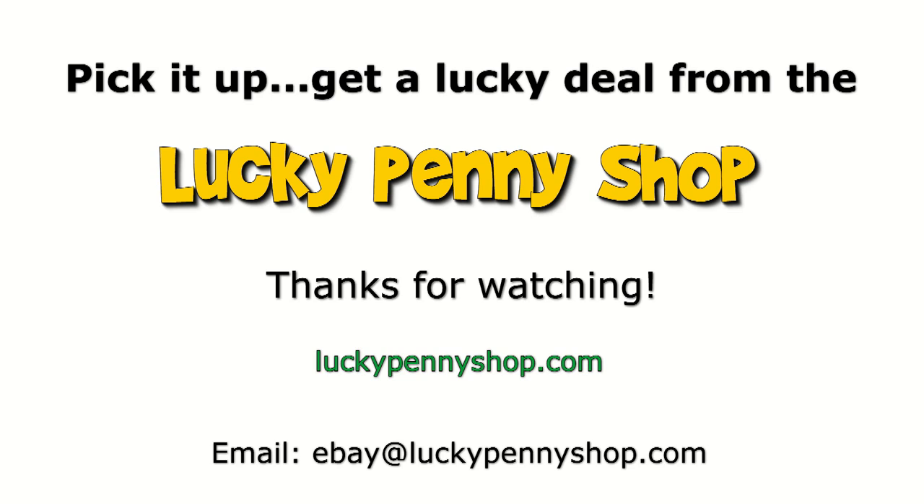Thanks for watching our product video, and always remember, if you see a lucky penny, pick it up. Thanks for watching. Nice to see you.